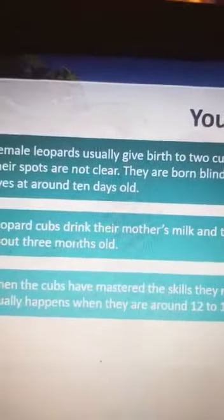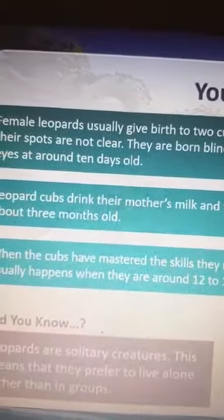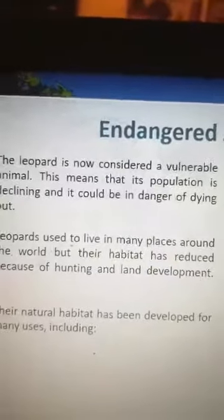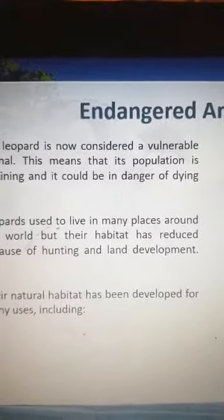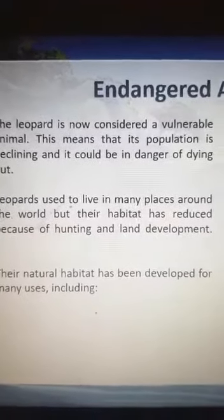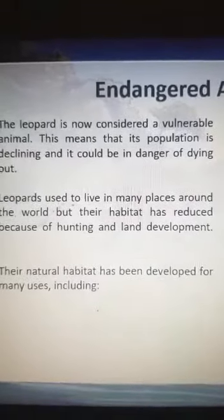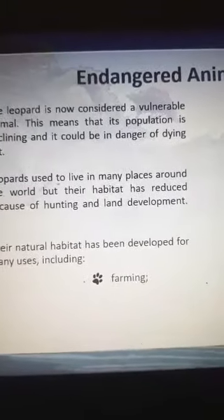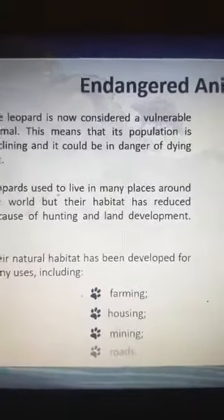When cubs have mastered the skills they need to survive, they move away, usually when they are around 12 to 18 months old. Leopards are solitary — they prefer to live alone rather than in a group. They are now considered vulnerable animals, meaning their population has declined and they could be in danger of dying out. Leopards used to live in many places around the world, but their habitat has reduced because of hunting and land development for farming, housing, mining, and roads.